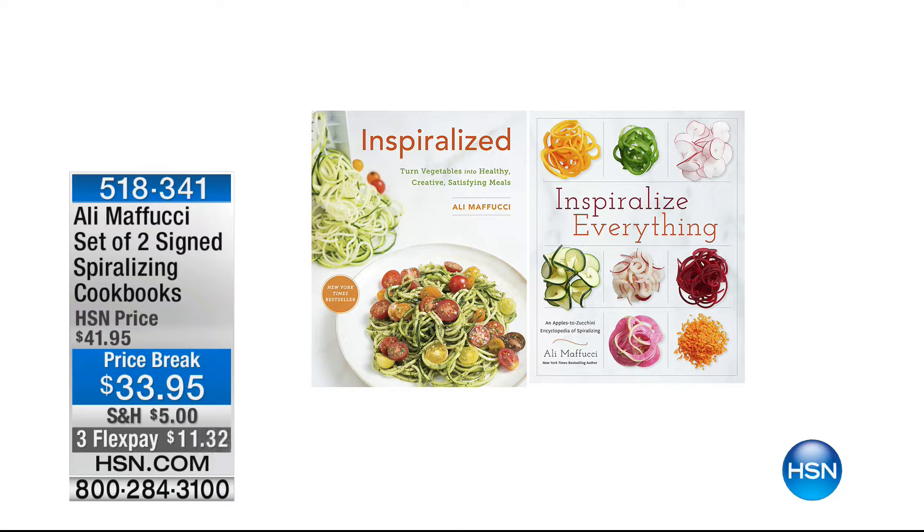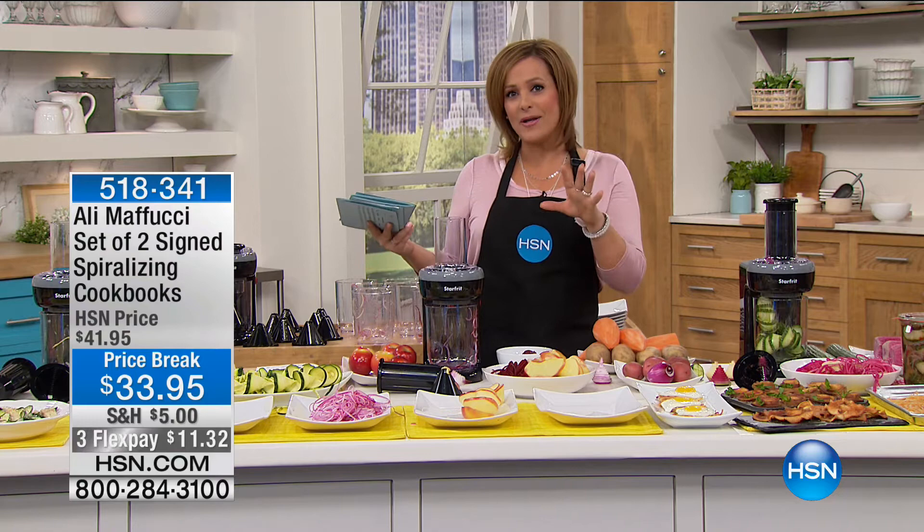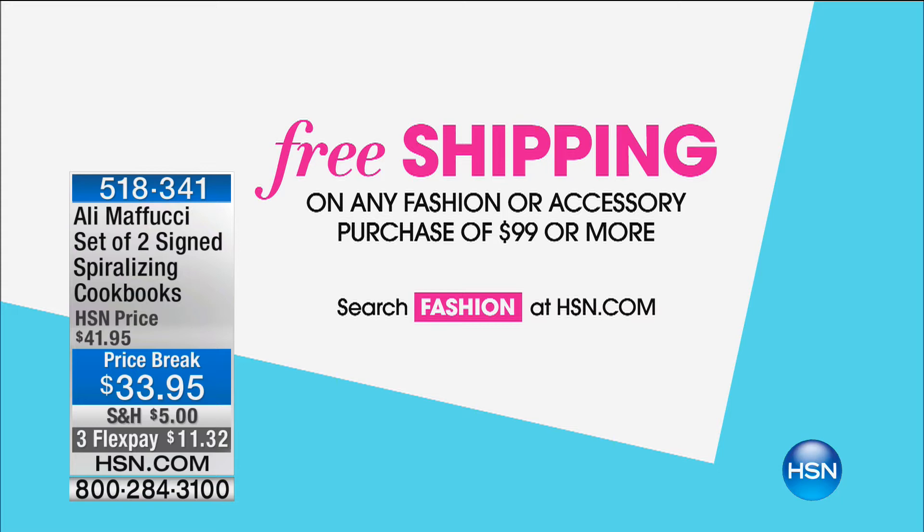This is the Ali Amafuchi Set of Two Signs Spiralizing Cookbooks. With this one, it's a great value at $11.32 on a credit card — you're getting two books with gorgeous, colorful pages — an encyclopedia of everything spiralized, just $11 to get home. While you're on hsn.com, we've got a great deal on fashion: any fashion or accessory item, if you spend $99 or more today, you get free shipping and handling. Search fashion on hsn.com for more details.